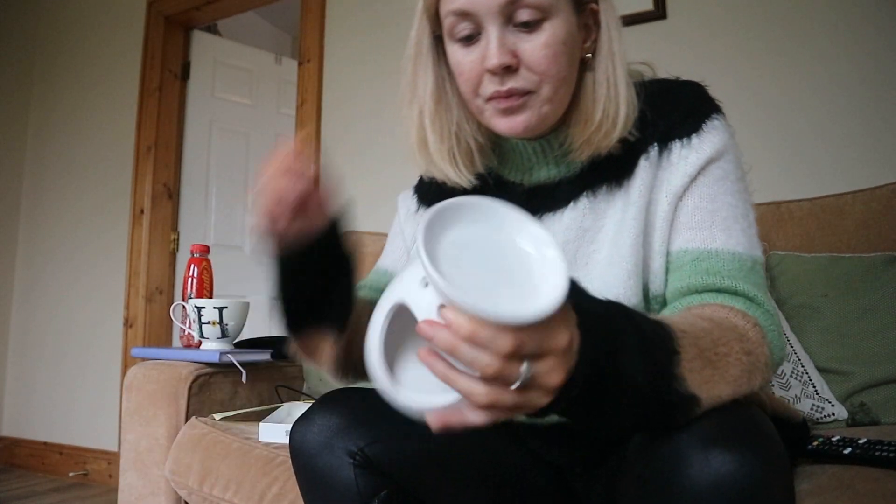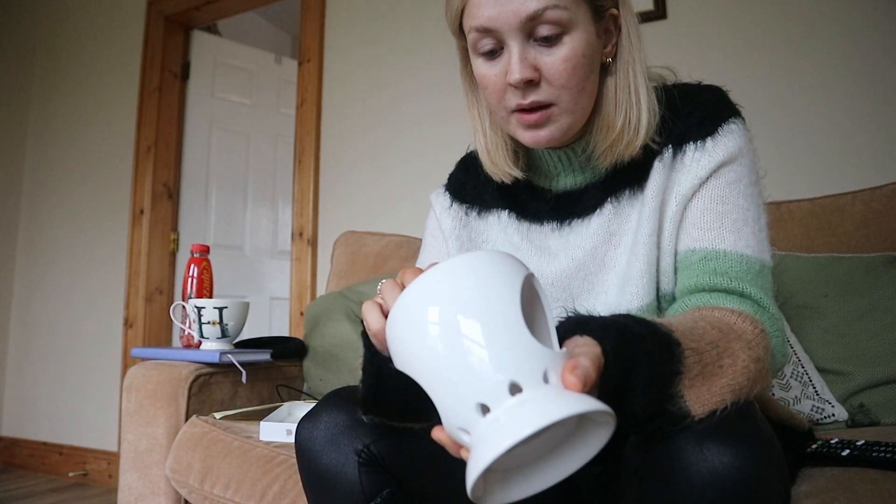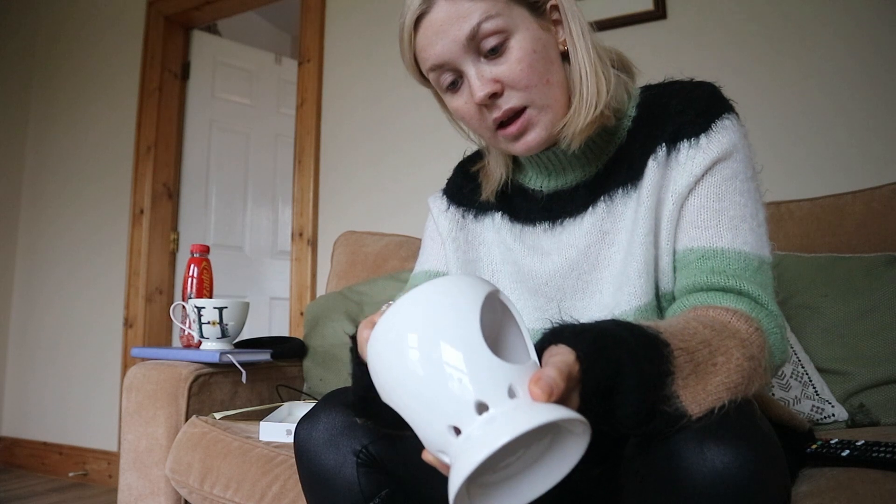The candle I have in here is very close to running out, so I thought I'd get an oil burner because I have lots of the wax melts that Shane got me for Christmas — I'll just use those instead of getting a new candle. And that is my extremely exciting B&M haul.